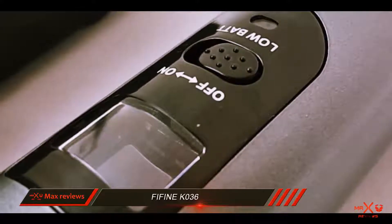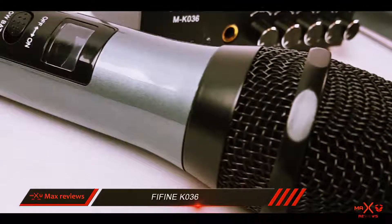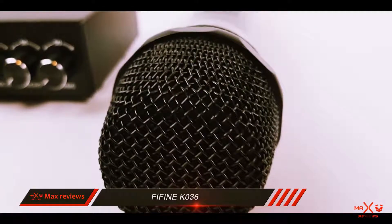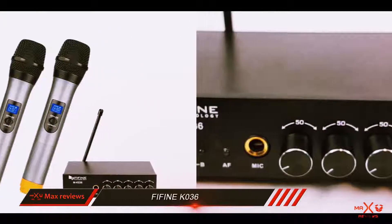The operating range of 80 feet is pretty good, fitting for most events and quite reliable considering the price. As it's a UHF microphone, it is not as susceptible to interference when compared to a VHF model. The sound doesn't cut in and out during use because the signal is much more reliable.